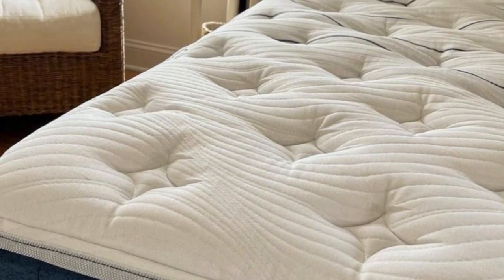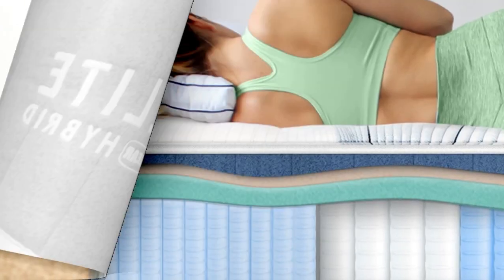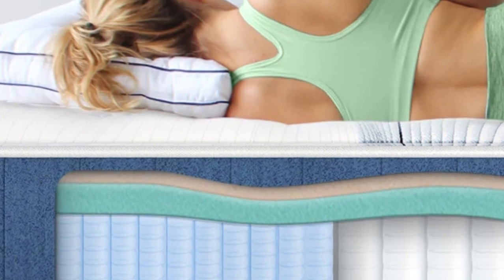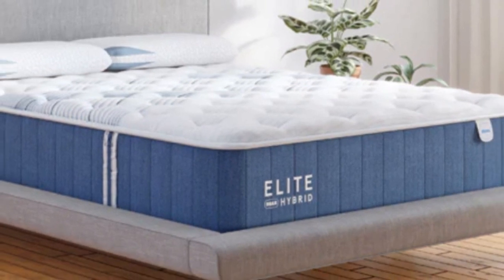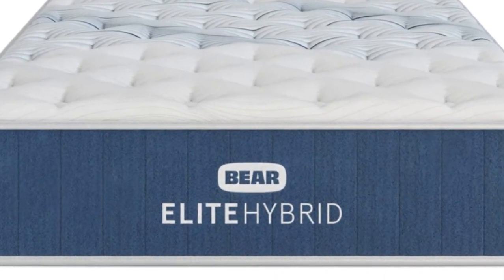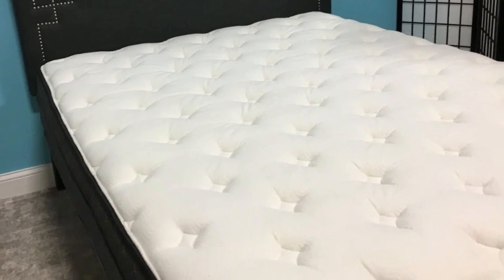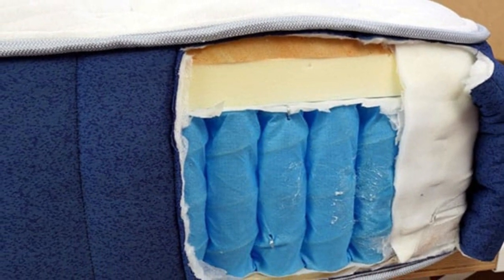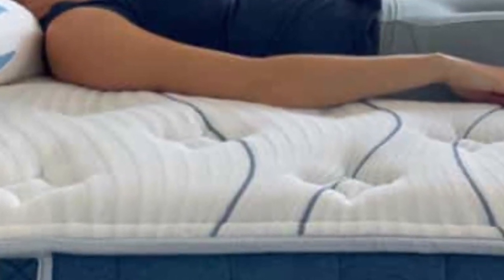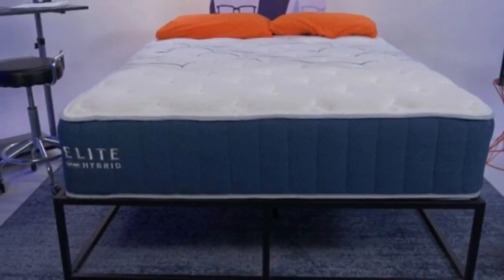Many seniors live with chronic or frequent back pain, and the wrong mattress can exacerbate stiffness, soreness, and pressure points along the spine. The Bare Elite Hybrid pairs thick foam layers with a sturdy coil system to create a sleep surface that cushions and cradles your body without sacrificing support. Choosing the right firmness is key: seniors who need deep contouring, such as those who weigh less than 130 pounds or sleep on their sides, should consider the Medium 5 model. Those weighing more than 230 pounds — back and stomach sleepers in particular — should receive adequate pain relief from the Firm 8 model.